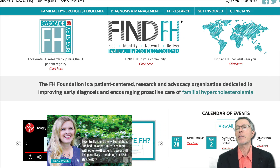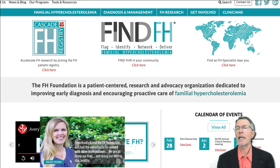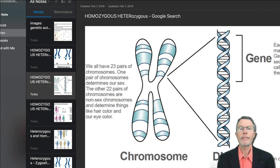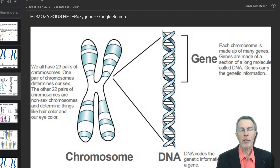On this video, we're going to talk about a nine-year-old girl named Avery — Avery Watts. She has homozygous familial hypercholesterolemia.